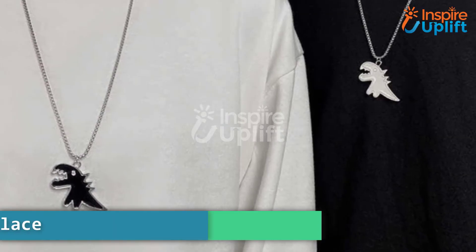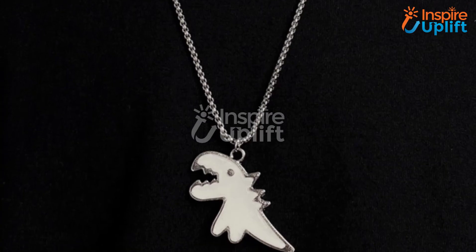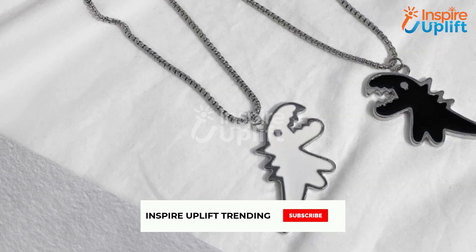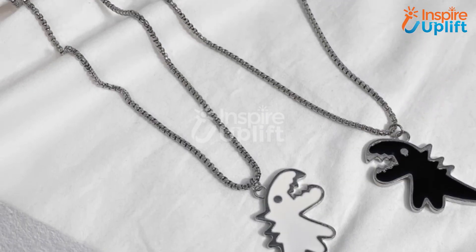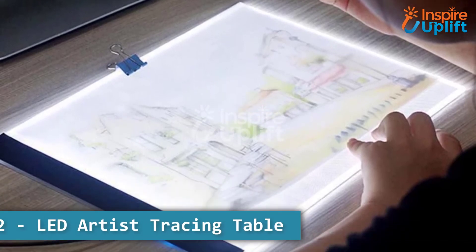At number 3 we have Dinosaur Pendant Necklace. Teen boys adore wearing different accessories which show their bold side of nature. Inspire Uplift offers this necklace for your teen brother — let him wear it with t-shirts and impress his friends.